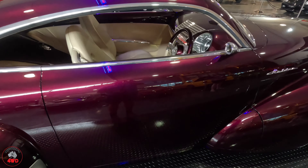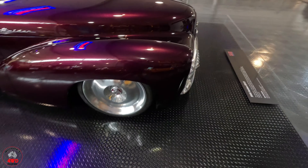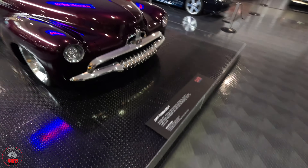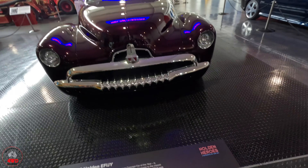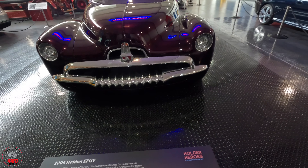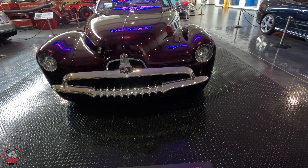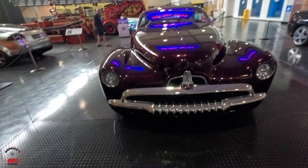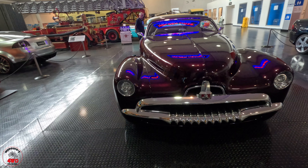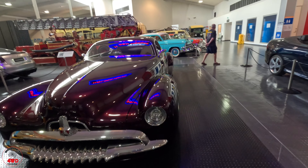I'm going to move you in there - I'm going to read about this because it's just mental. 2005 Effigy - winner of the 2007 North American Concept Car of the Year - is possibly Holden's most admired show car, representing both a homage to the classic Holden FJ, the humpy Holden, and a nod to custom and hot rod design. The Effigy was an instant hit. It's a six-litre Gen 3 supercharged V8, four-speed auto. Place of manufacture: Holden by Design, Fisherman's Bend, Victoria. That's just mad.